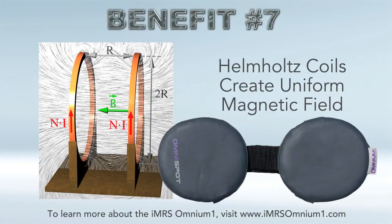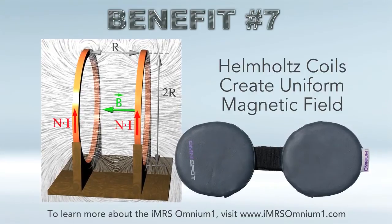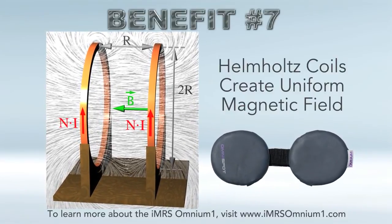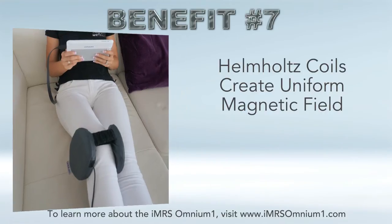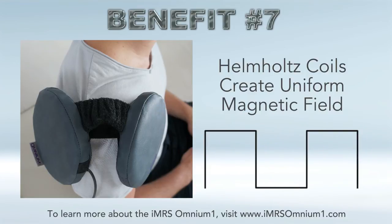Benefit number seven: there are Helmholtz coils on the OmniSpot. Helmholtz coils are a pair of circular coils connected in series that create a uniform magnetic field between the coils, meaning there's no loss in intensity from one side to the other. You can see the two coils and the field in the image shown in the video. When you place the OmniSpot on both sides of your shoulder or knee, the field penetrates all the way through with no loss in intensity or power. It also includes the NASA square wave for powerful pain relief, healing, and regeneration.